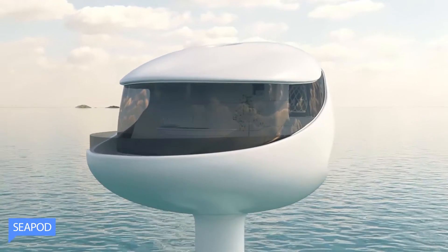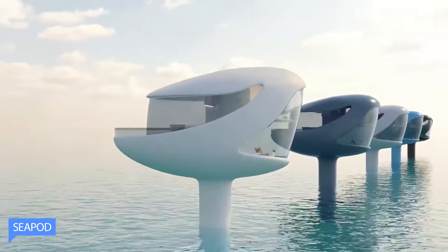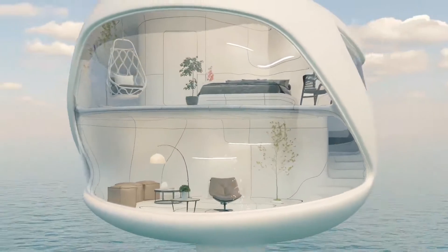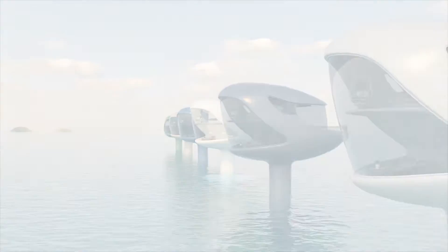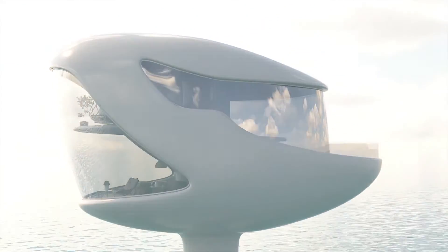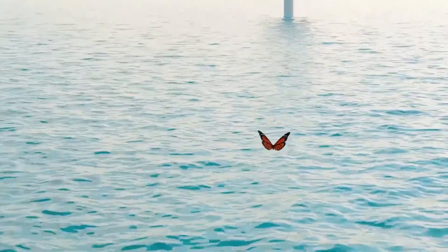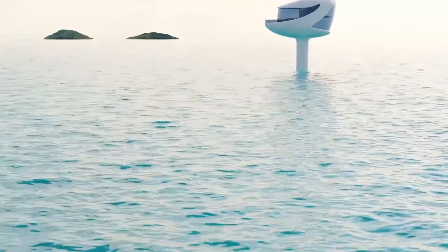Seapot. The magic of Seapot lies beneath the surface. By utilizing air-filled steel tubes, each Seapot floats above the water, providing superior comfort and stability, allowing you to effortlessly glide over the waves. Living on a Seapot is a lifestyle choice, offering 360-degree premium oceanfront property and endless opportunities for exploration both above and below the water surface.